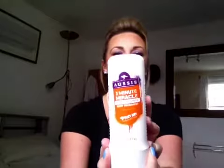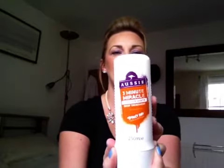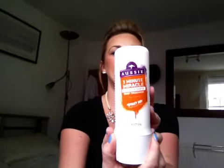There's a product that I absolutely love and come back to time and time again — it's the 3 Minute Miracle from the Aussie range. This one is the 3 Minute Miracle Colour Mate Deep Treatment, but I actually just use it as a conditioner, which is probably too much. I don't wash my hair every day. It has wild peach in it, smells incredible, and really does do what it says on the tin — I always come back to it.